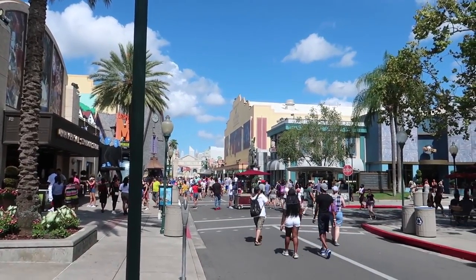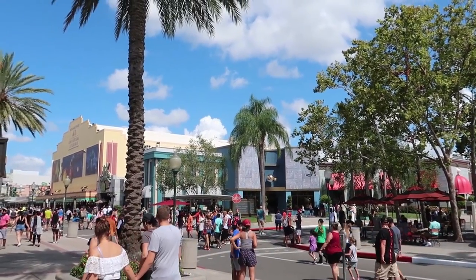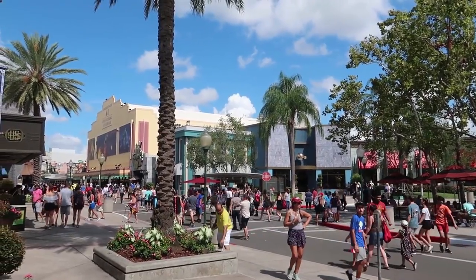Before we get too far into the park, I wanted to share another time-saving tip — an area called Stay and Scream. If you have a day pass to the park and you have a Halloween Horror Nights ticket, you can stay in the park during the conversion over to Halloween Horror Nights. You just have to be in designated Stay and Scream areas. The first one is in front of the Hello Kitty store, and that'll get you into one or two houses before the general crowd comes in. Note that you have to go to whichever house they direct you to — you don't get to choose.